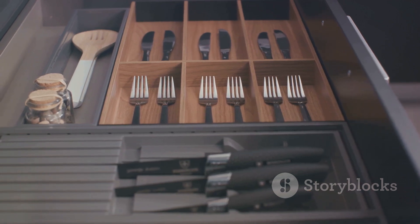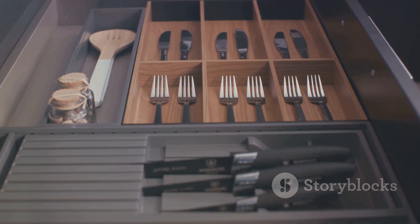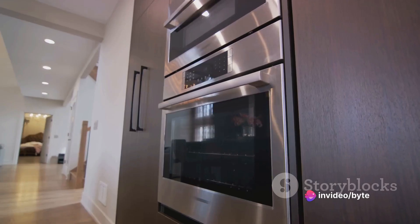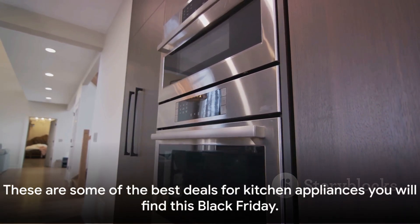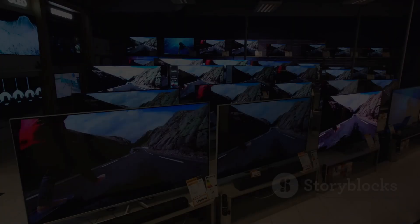These are just a few of the kitchen appliances on sale this Black Friday. Each of these products offers a blend of quality, performance, and value that's hard to beat. So if you've been waiting for the right time to upgrade your kitchen, these deals could be just what you need.